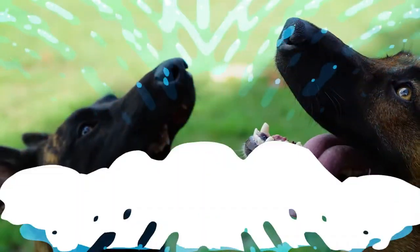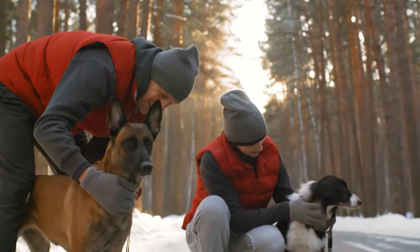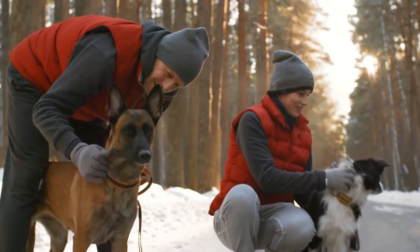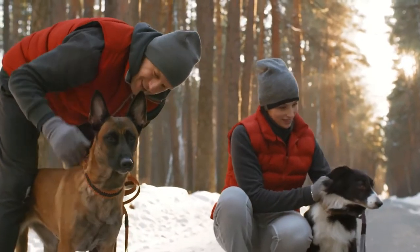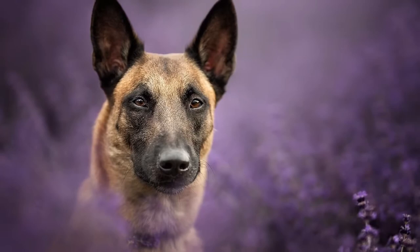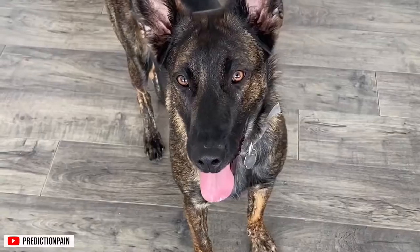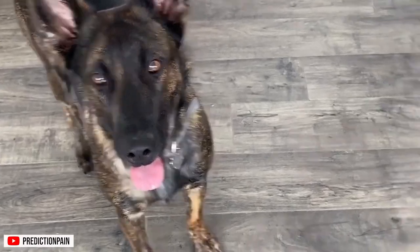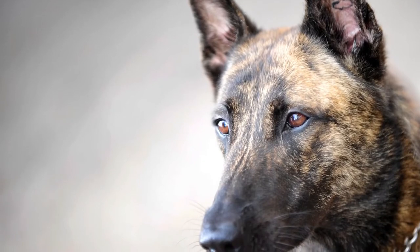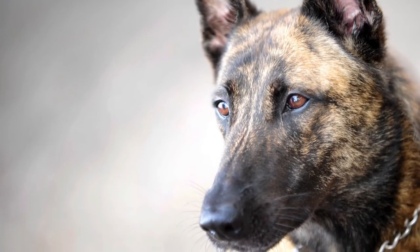Temperament. Belgian Malinois have a strong body and confident demeanor. Though not overly aggressive, they can be territorial and protective of their owners, making them perfect watchdogs, coupled with their alert nature. They're also sensitive and deeply devoted dogs. Similarly, Dutch Shepherds are also naturally protective of their people. Though not deemed aggressive, when they're not properly socialized, they can easily develop problem behaviors including aggression.